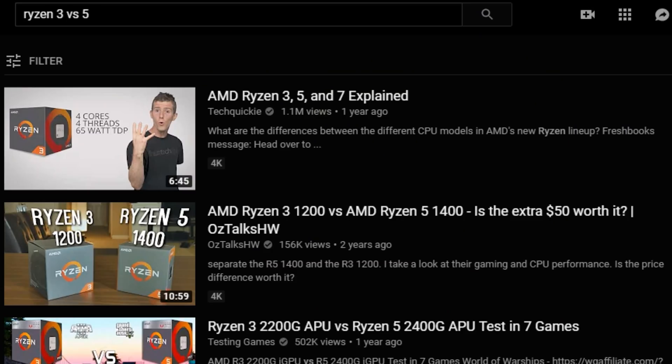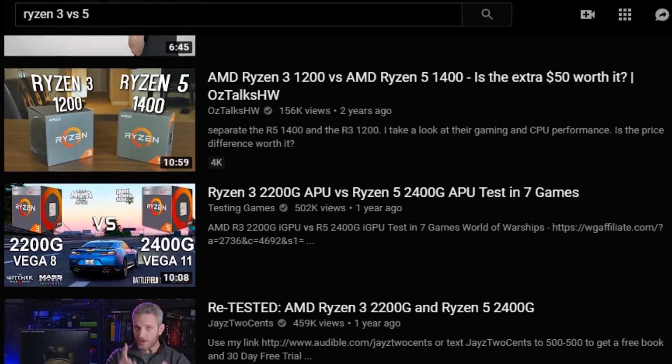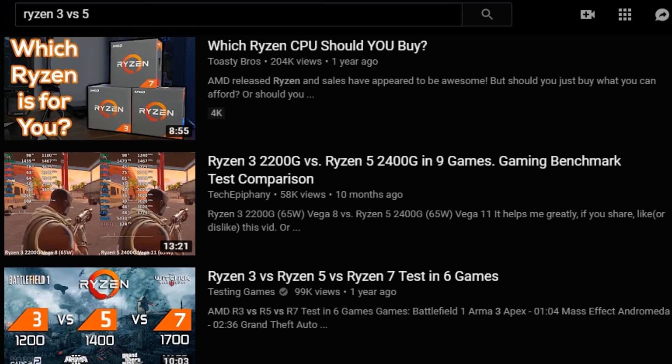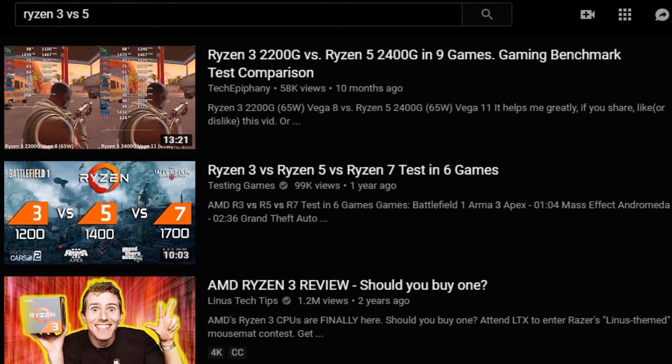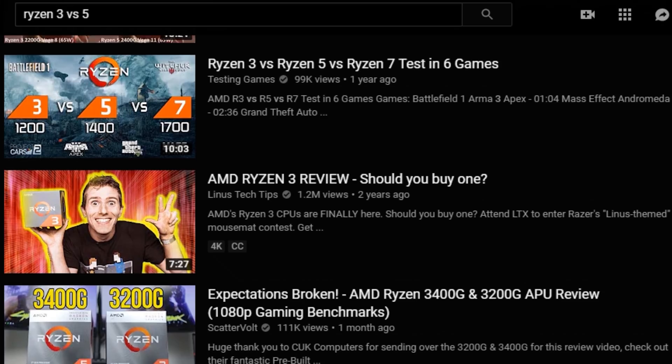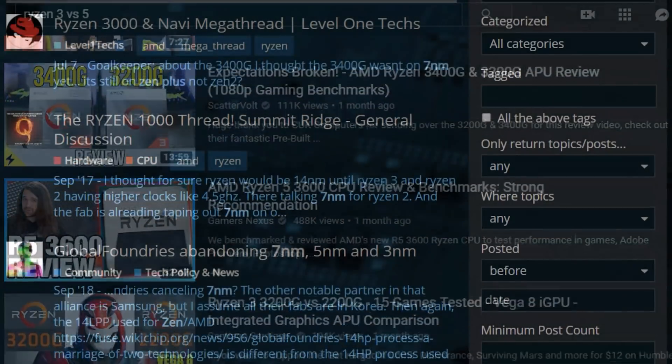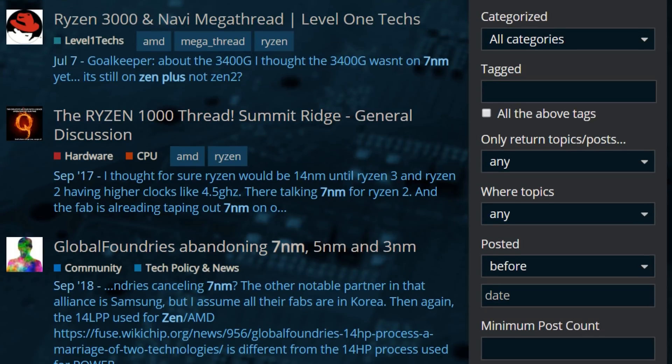So bottom line, half of the internet has already reviewed these. On July 7th, a lot of channels just went out and bought the Ryzen 5 and the Ryzen 3. AMD sent me the Ryzen 5 plus Vega, and I picked up the Ryzen 3 plus Vega at Micro Center. These are Zen Plus — they are not seven nanometer. Some people, even on our own forum, are confused about it, thinking it's third gen Ryzen because it's three. No, that's not how that works.